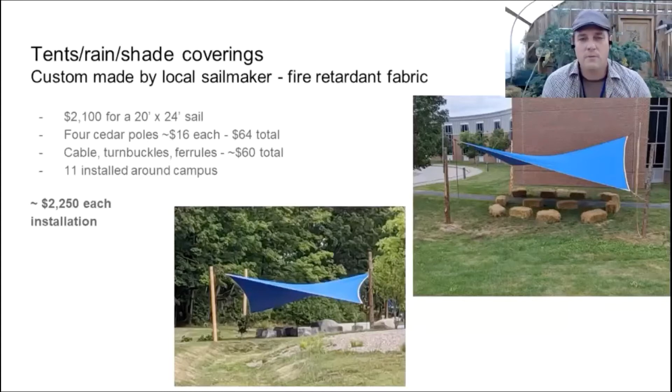We ended up building out 11 shade structures like the ones you see on the screen. They each cost about $2,200 in total, including hardware. We used cedar poles — these could be better designed; I saw there were some designers and architects. These are waterproof, heavy sails from a local sail maker. They're pretty regularly used, though a couple aren't used simply because the spot doesn't work well on campus. But the two you see on screen are used every day throughout the day.